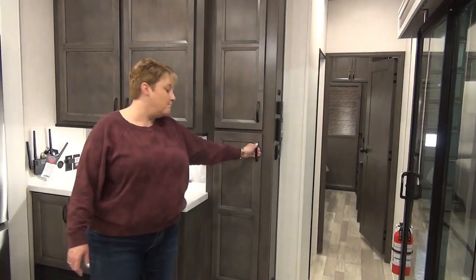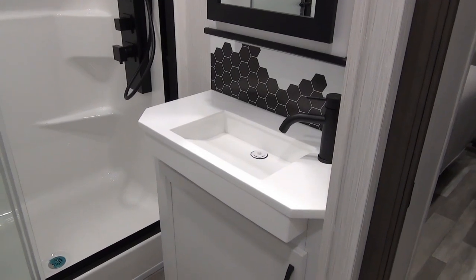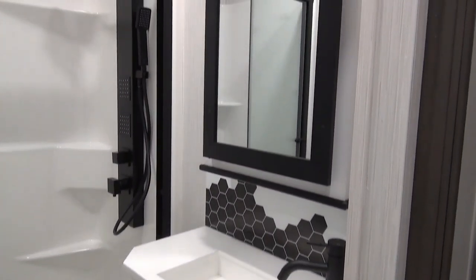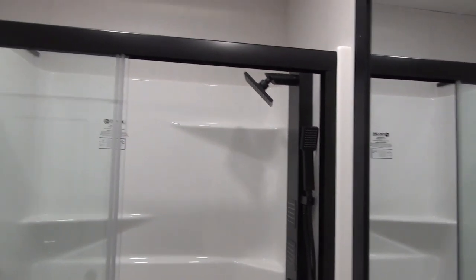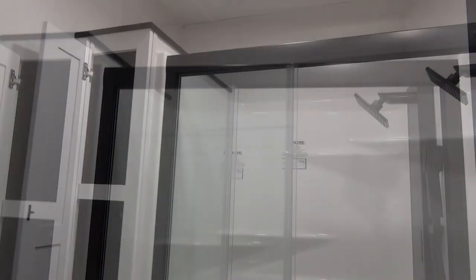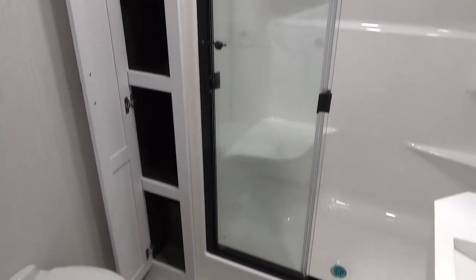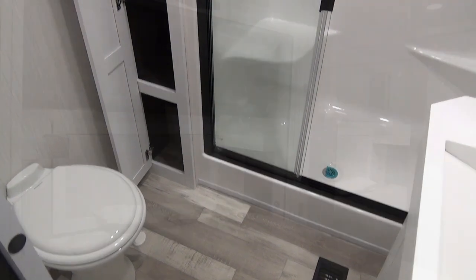The washroom has a nice sink vanity countertop and is super modern. There's a residential-style shower with multi-jet residential hardware, a great linen closet in the corner, and a porcelain foot-flush toilet — all behind a sliding pocket door.